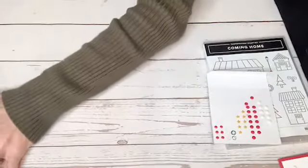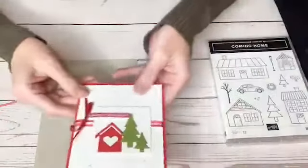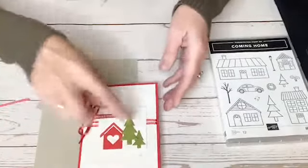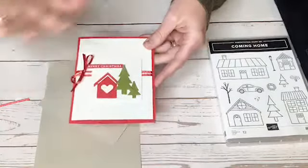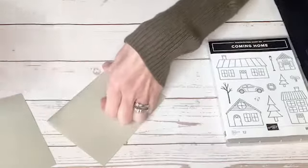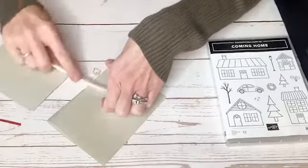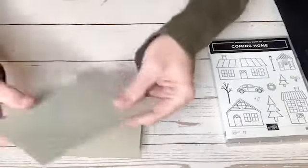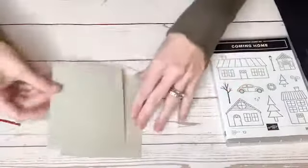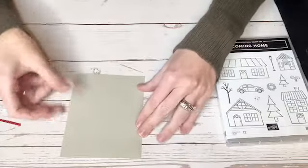Let's go to card number two. That first card showed the framelits and accessories — the Trimming the Town paper, ribbon, and All the Trimmings embellishments. All of that is on sale. For the next one, I have a piece of Sahara Sand — I'm going to fold that in half. Then I took another piece of Sahara Sand that's four by five and a quarter and ran it through with the scripty embossing folder, and that is going to go right there.